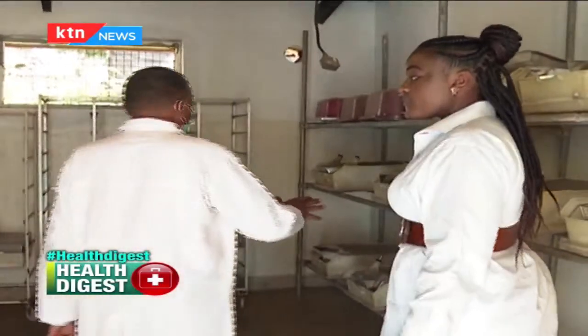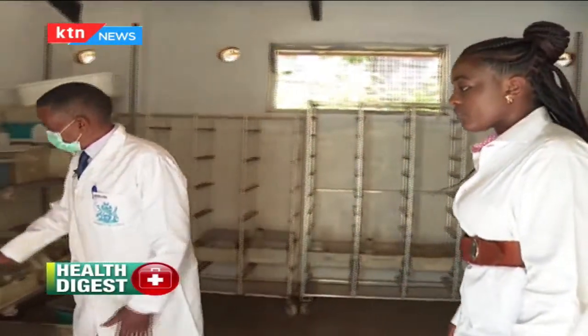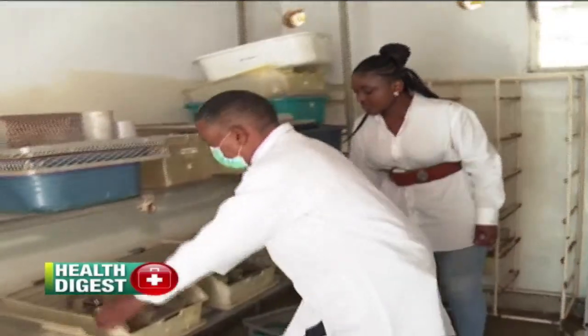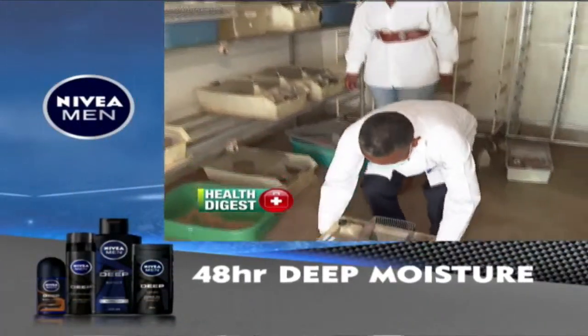These are cages with rats in them. It is clean and well-maintained, and looks nothing like what I had in mind. This particular room hosts different types of rats and mice.